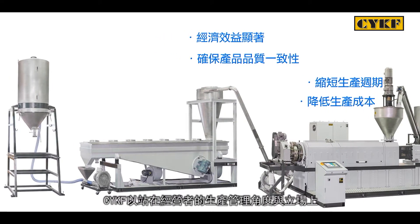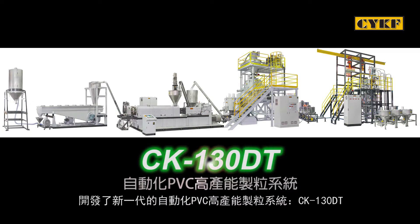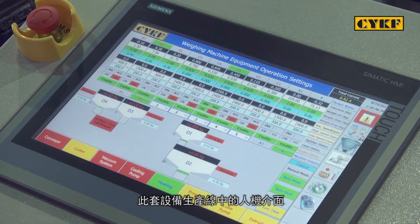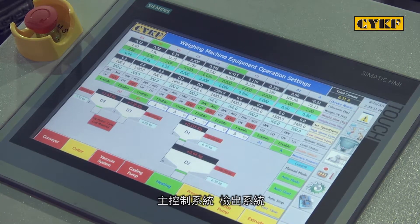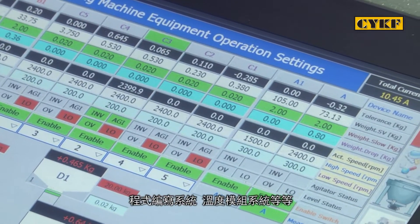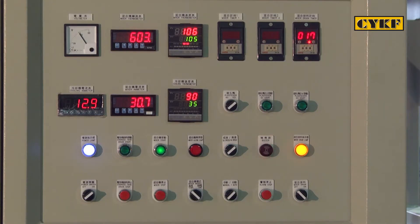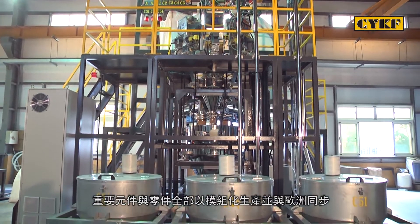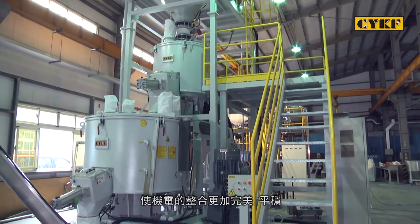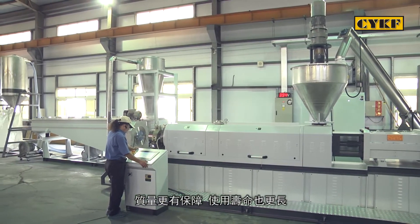From a production management perspective, CYKF develops the new generation of automated high-production PVC compounding line. This production line utilizes high-quality control systems from German Siemens, such as human-machine interface control, main control system, detection control system, program editing system, and temperature control module system. All critical parts and complete parts modularization are synchronized with European machines. As a result, real mechatronics, higher stability, guaranteed quality, and longer service life can be achieved.